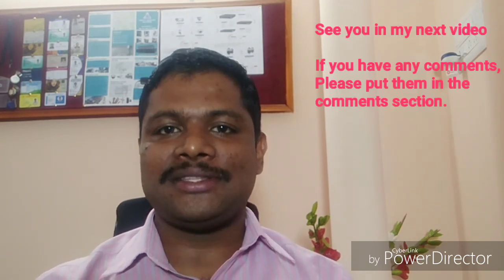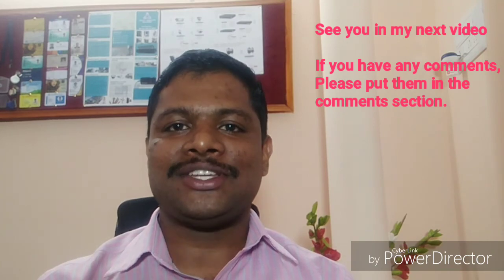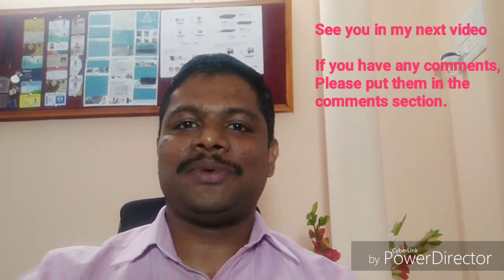Until then, if you have any comments, please do put them in the comment section below. See you in my next video.